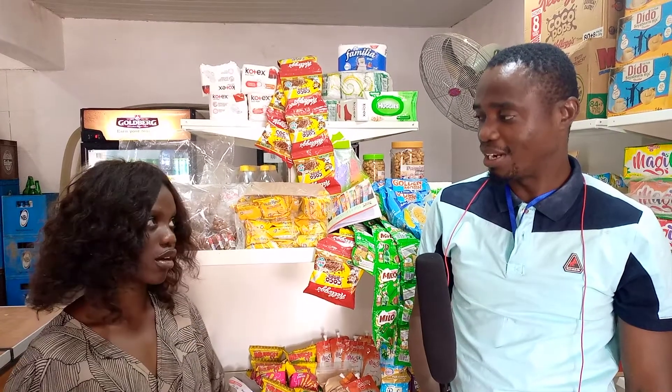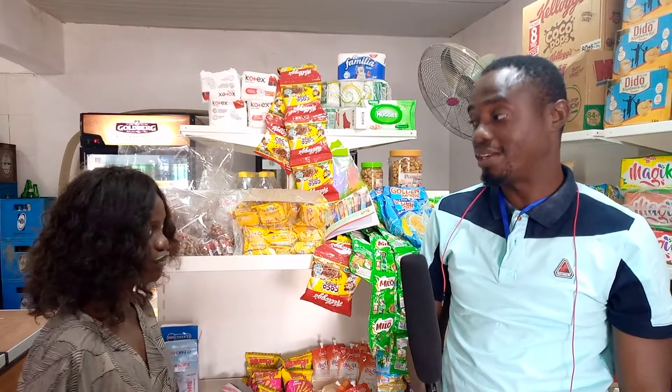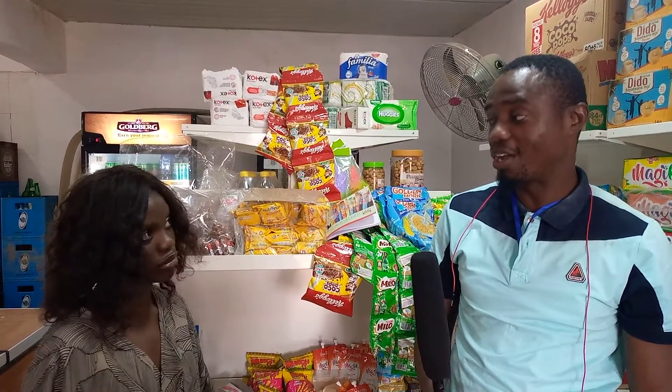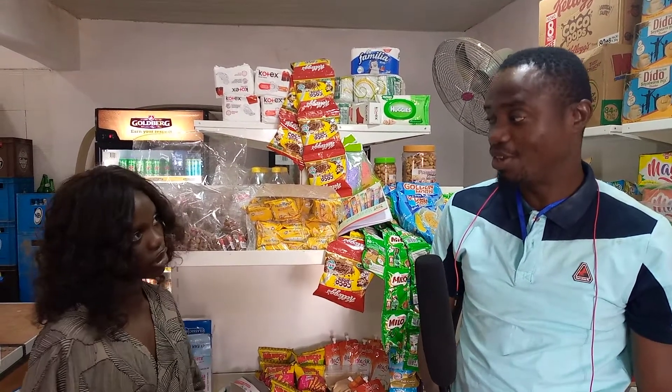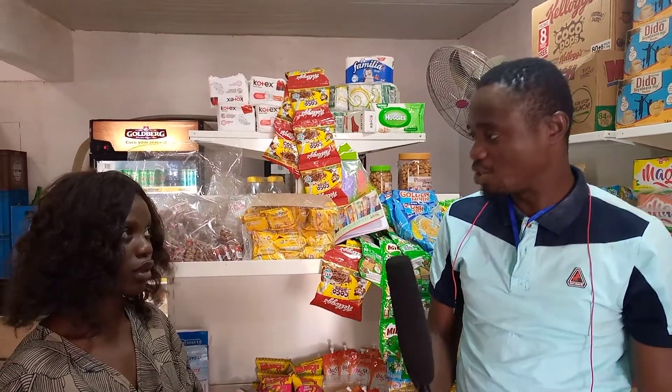My name is Roland from Red Alert FM and I'm here today for Red Market Zone. Red Market Zone is a place where you can advertise your goods and services so that people can get to know you, and you in turn will benefit by generating more customers and getting better. So let's meet you.